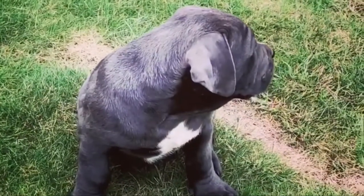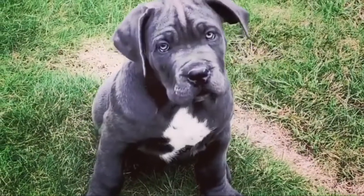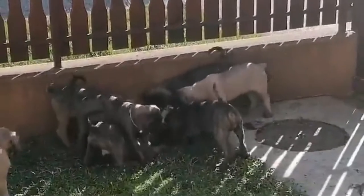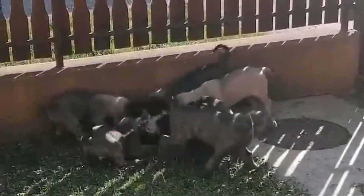Corso puppies born gray don't always stay that way either and may lighten or darken as they mature. In some instances, a puppy that appeared to be gray when born could show some variation of brindle as its coat changes over time.